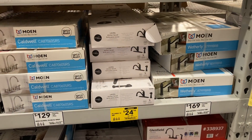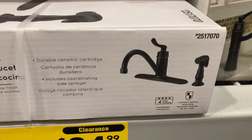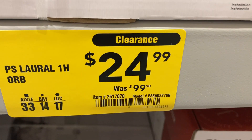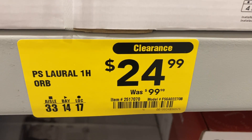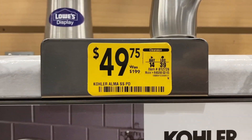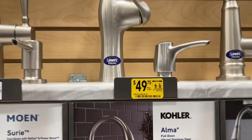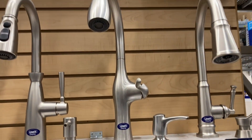They also have some kitchen faucets on sale. This one right here is on clearance for only $24.99. They also have this one up here, which is on clearance from $40 down to $49.75.